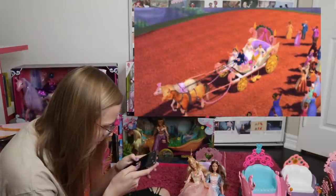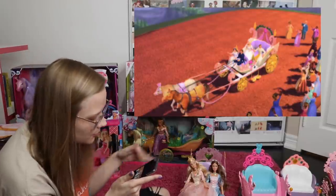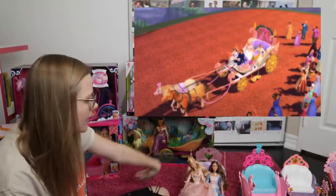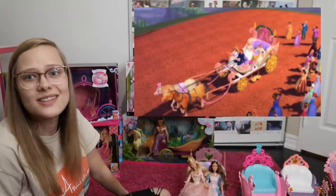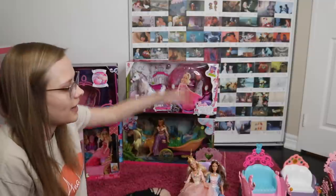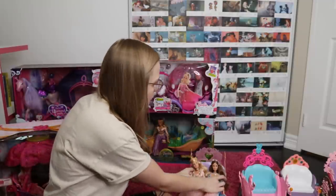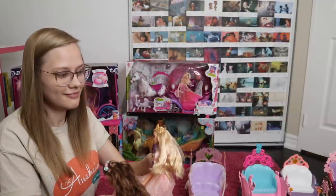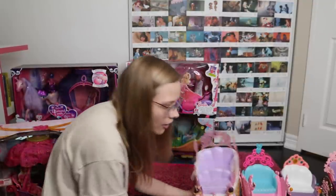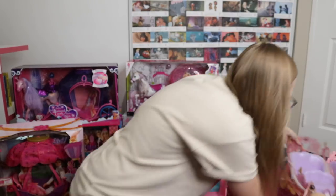I couldn't really get a picture of the full carriage, but it does have gold wheels just like the toy, two purple seats, and a little pink heart in the back — it's actually pretty movie accurate. As far as cool factor, there are two seats, so that's pretty good. Princess and the Pauper is sliding into second place, right behind Rapunzel, with Nutcracker third and Swan Lake fourth.